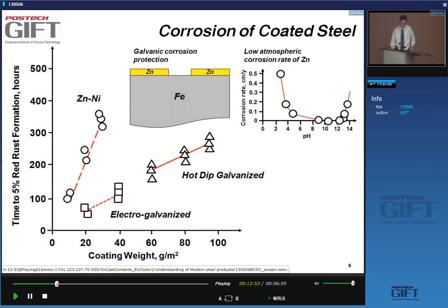When measuring time to red rust appearance, as expected the thicker the layers the longer it takes for red rust to appear. But notably, zinc alloys such as zinc-nickel and zinc-iron require much less coating thickness to achieve a much longer duration before red rust formation.